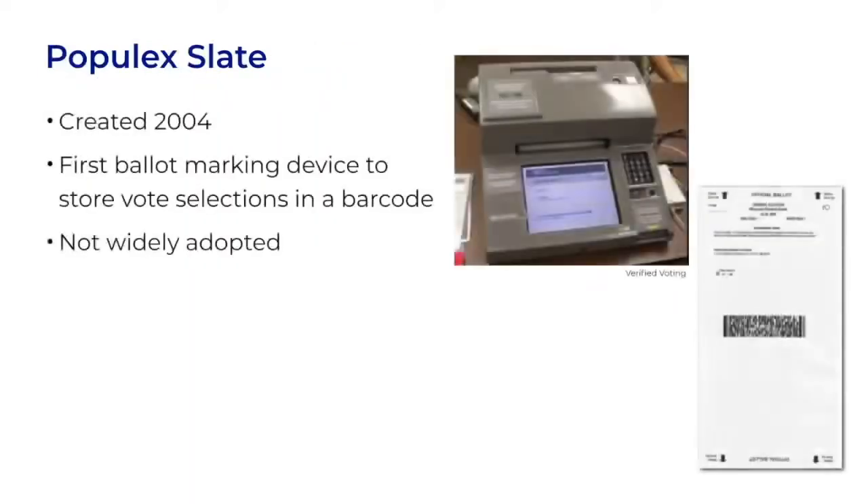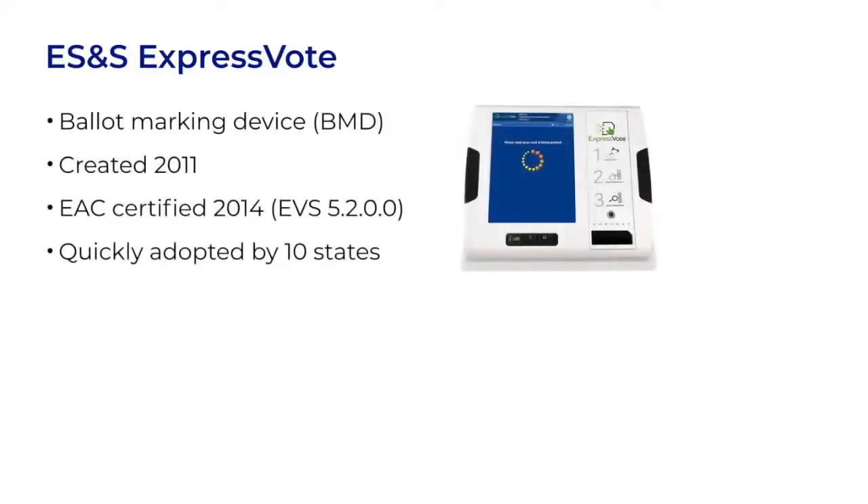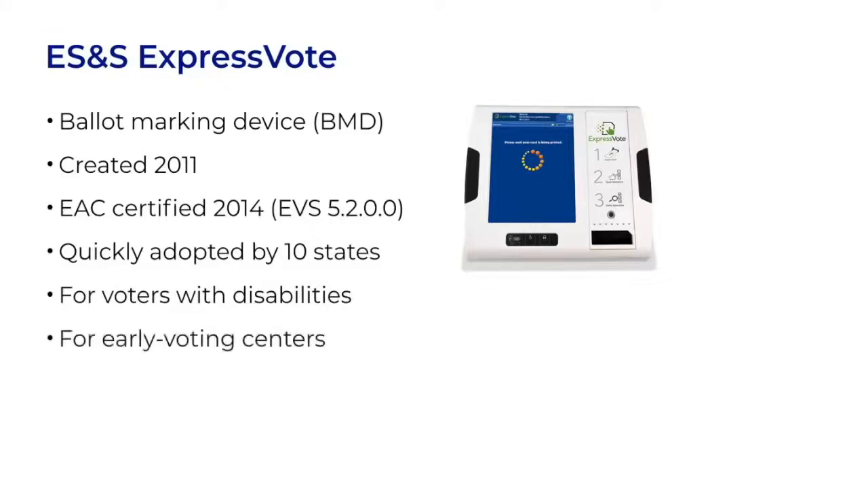In 2004, the Populex Slate was the first ballot marking device to store vote selections inside a barcode, but it was not widely used. Barcodes on ballots really took off a decade later with the introduction of the ES&S ExpressVote. It was quickly adopted by many states. Like many ballot marking devices, it was used by voters with disabilities, but ES&S also marketed it to a wider audience for use in early voting centers and for universal use, where every voter in a precinct votes on a touch screen.